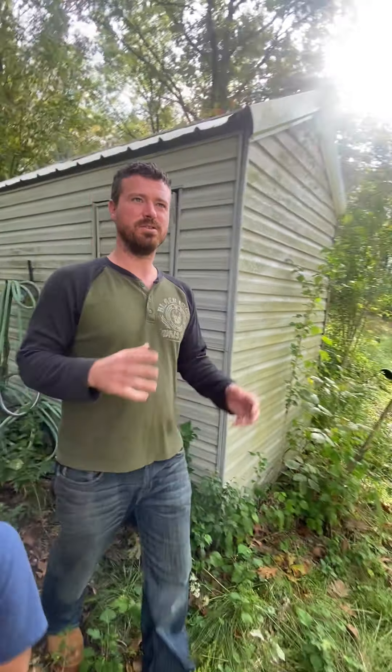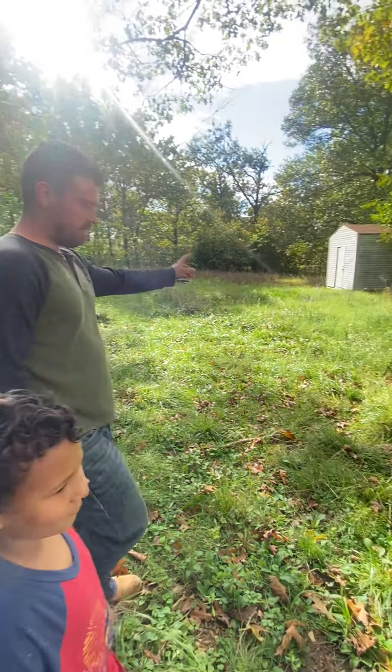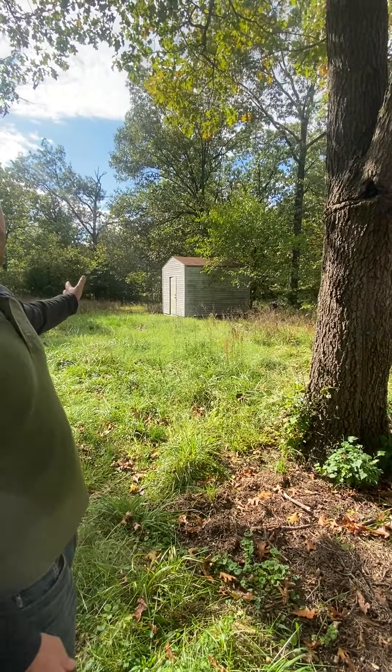One thing that Alexis and I noticed with the property moving in is there are electrical issues — not every outlet works in the house, and there's some funkiness going on with the ceiling fans. You'll see that over time as well.